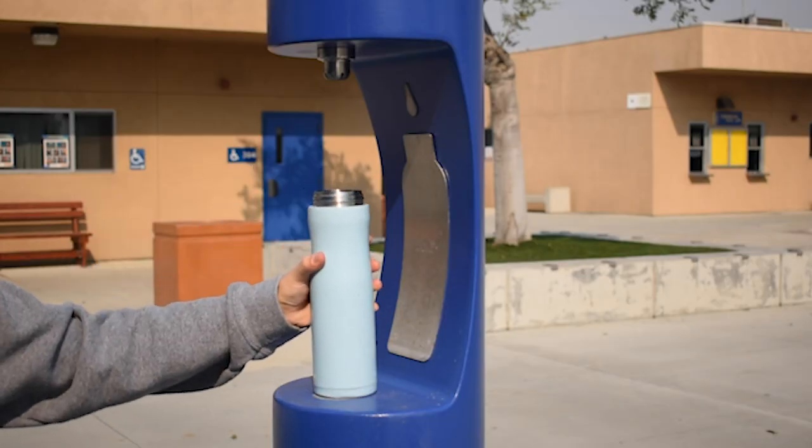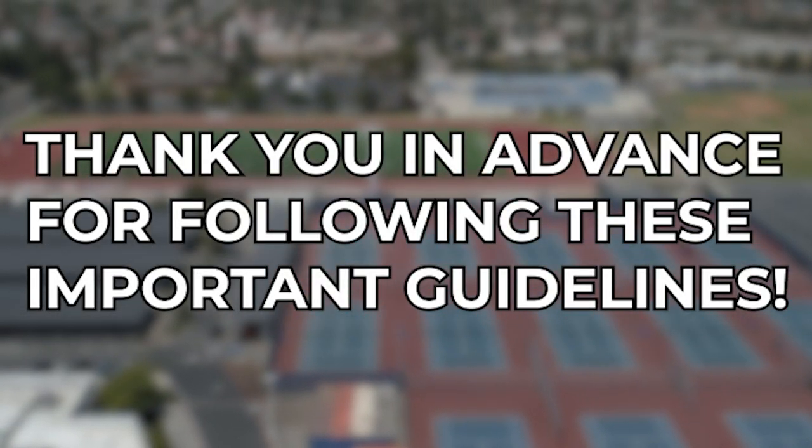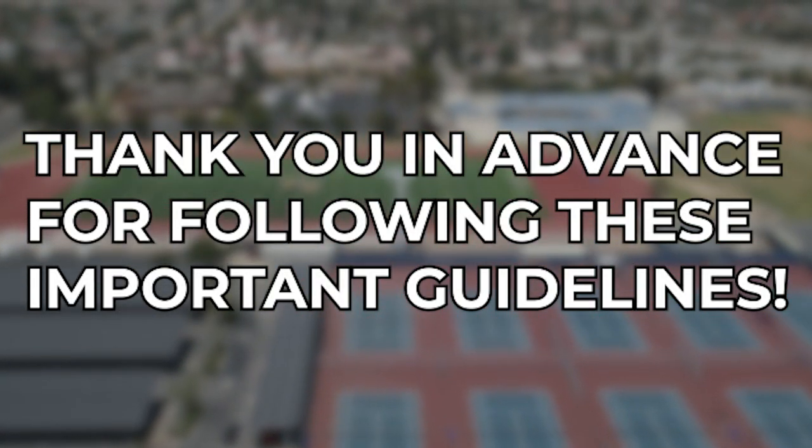If you need water while on campus, make sure to bring your own water bottle and refill it at the fill stations on campus. Thanks for following these simple guidelines. They help keep all Barron's and their families safe.